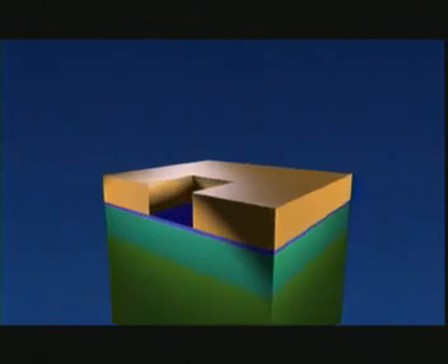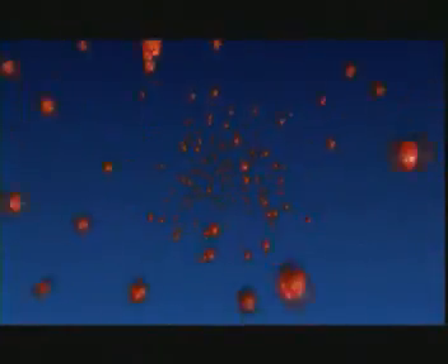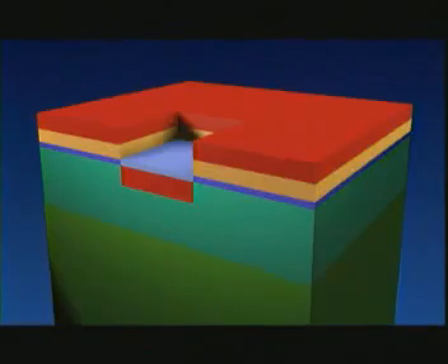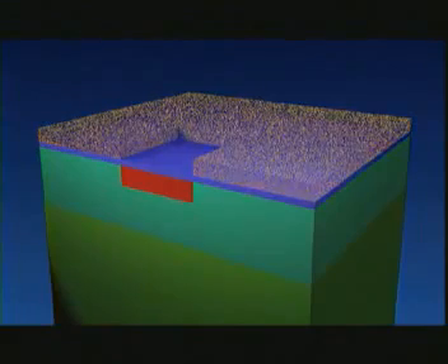Then, in the places where there is no more lacquer, we shoot atoms with great accuracy through the oxidized layer into the silicon. The layer of lacquer is then no longer required, and is therefore removed from the slice. We then ensure that the atoms penetrate a little deeper into the silicon, by a few thousandths of a millimeter.